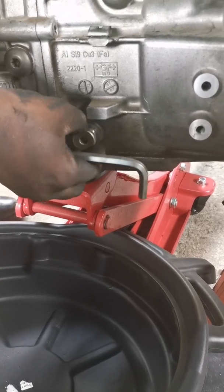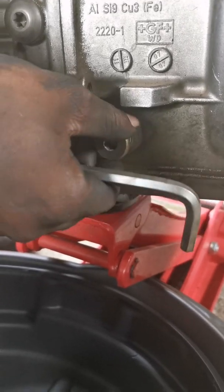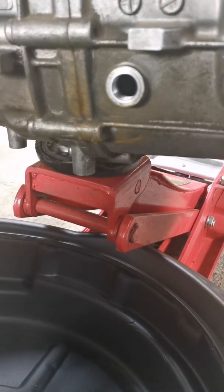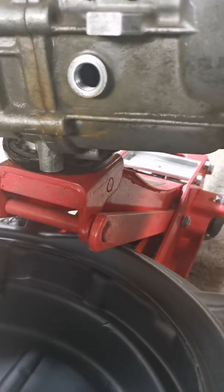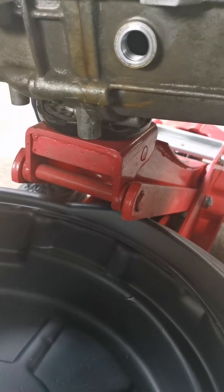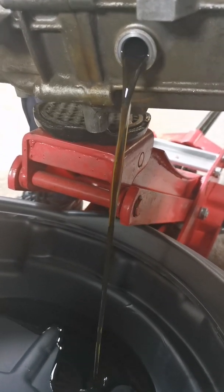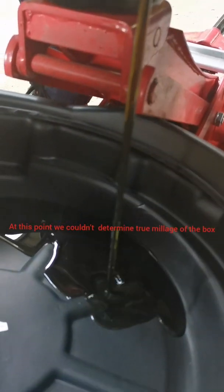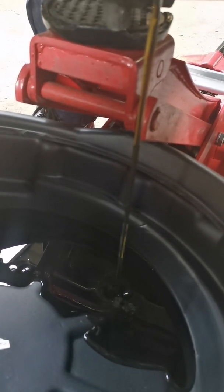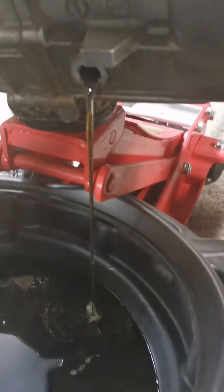Let's have a look and see whether it's lifetime oil or not. There wasn't even enough oil in this gearbox — it was supposed to be there but it's not. The oil still looks okay though. Let's see how many liters came out — it seems like it can't even make a liter.